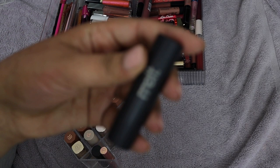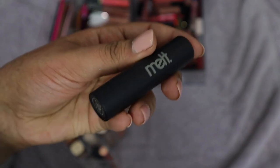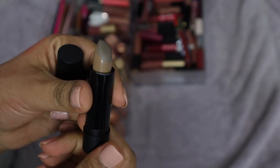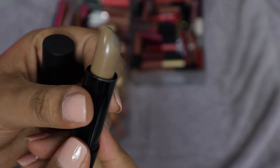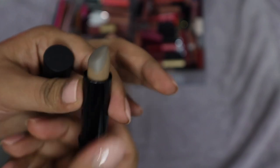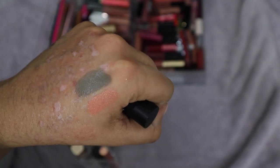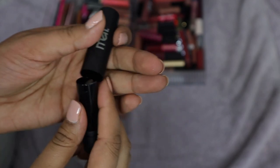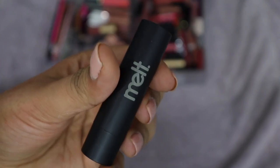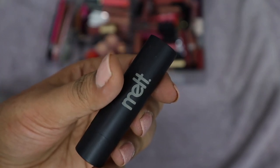Next I have a weird lipstick from Melt Cosmetics in the shade Tomboy. These were on sale and I wanted to try it. It's like this weird gray-green on the lips — really odd. I'm still trying to figure it out so I'm going to hold on to it for now. My one complaint is it smells like Play-Doh. I don't like the smell of their lipsticks. I'll keep it for now but it makes me look dead.